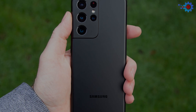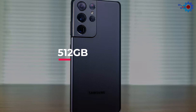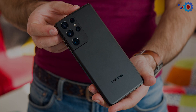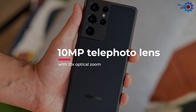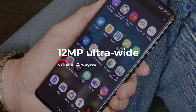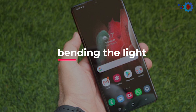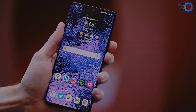It runs on a Qualcomm Snapdragon 888 with 12GB and 16GB RAM options, with internal storage up to 512GB, ensuring all your personal files are safe and secure. The rear camera houses a 10MP telephoto lens with 10x optical zoom, a second 10MP telephoto with 3x optical zoom, a 108MP wide-angle camera, and a 12MP ultra-wide camera with a 120-degree field of view. The front camera is a 40MP lens. This smartphone weighs just 229 grams, has IP68 dust and water resistance, and you can get this fantastic device for just $1,600.